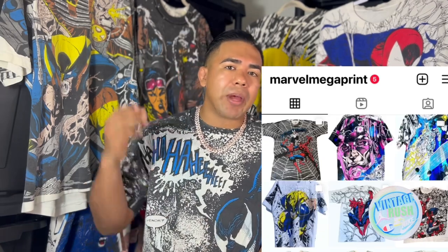At the end of the day, the best way to make sure you have an authentic Marvel Mega Print is to compare it to another one. You can also go on Instagram and hit up a collector — that's typically where we all are. You can follow me at Vintage Rush. Another great account to follow that's like a gallery of images is Marvel Mega Print on IG. Make sure you're following those accounts if you want more information.